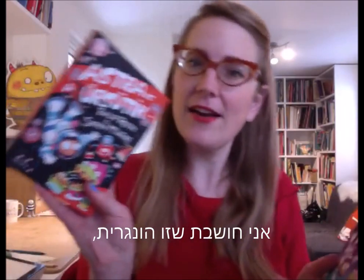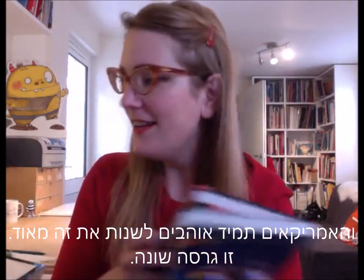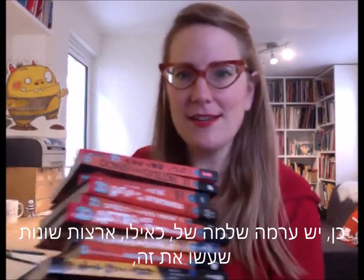I think this is the Hungarian version, and the Americans always like to change it a lot — that's a different version. There's a whole pile of different countries that have done it, and it's just really fun.